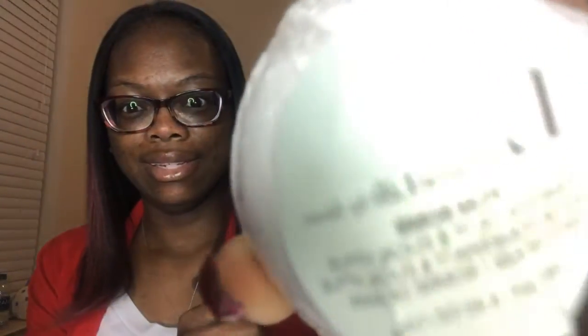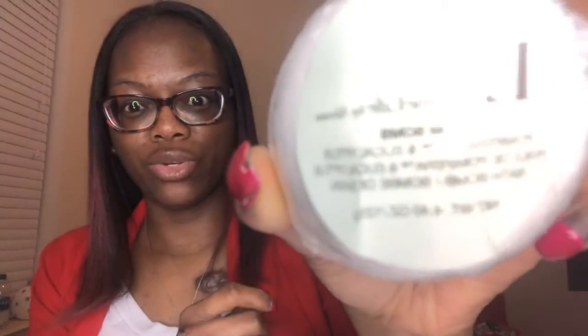I also wanted to show y'all this collection. This one is our Pom Bomb Bath Collection — your bath bombs. So let's see what these look like. I need to find a better way to show y'all the label.